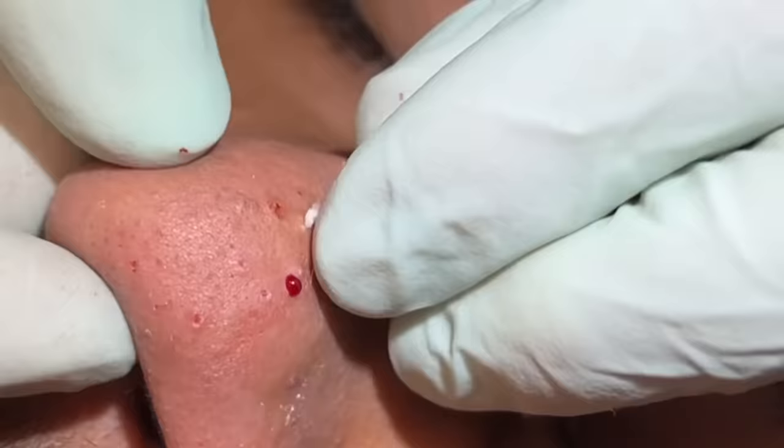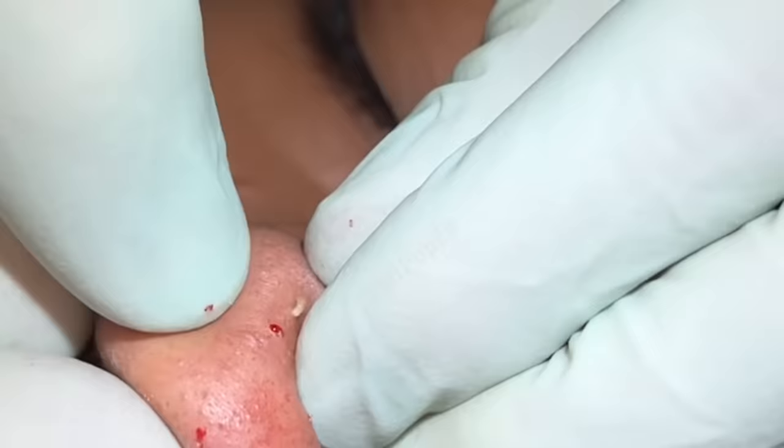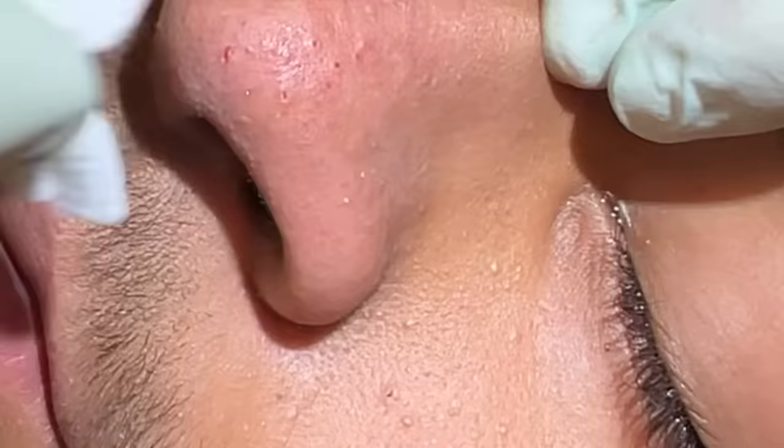That's a good one. He's got big pores that are filled up here. They're shrinking down once we clear them out — you just don't see them, they're not as prominent, which is good. Quite a bit in there. He can really tolerate a good squeeze too. Looking way better already.